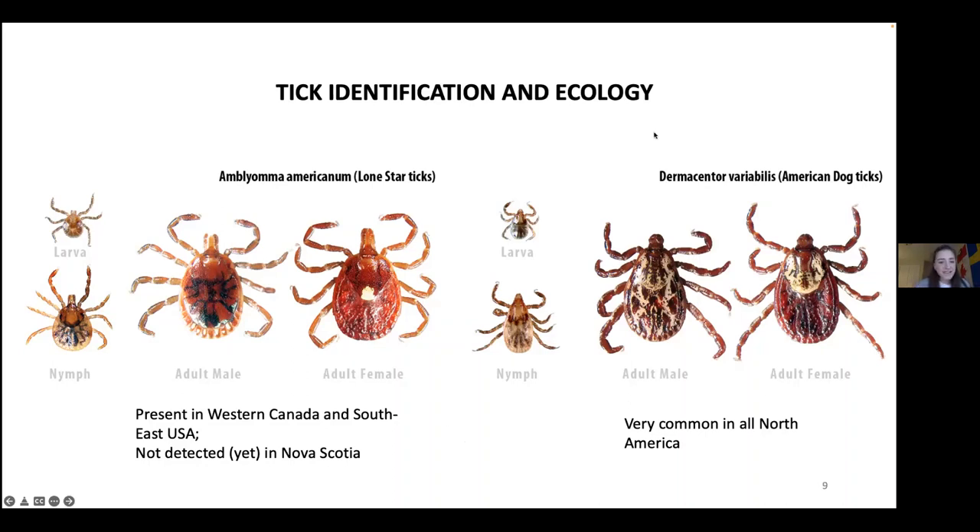The American dog tick is very active in fall and spring, but also over summer — it's a very resistant and resilient tick. I'm sure you've found this tick on your dog or cat. Females are most likely to bite humans, more than the nymphs.